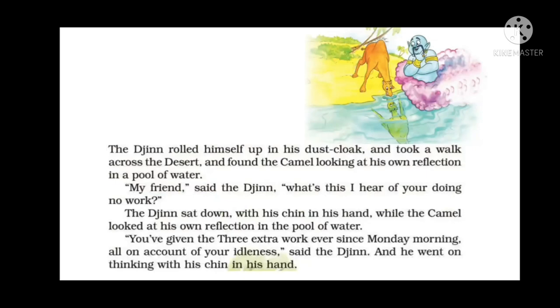The jinn rolled himself up in his dust cloak and took a walk across the desert. He found the camel looking at his own reflection in a pool of water. The jinn said, 'My friend, what's this I hear of you doing no work?' He told the camel that the other animals had been given extra work ever since Monday morning, all on account of the camel's idleness.